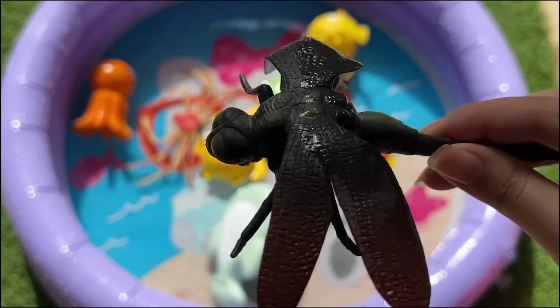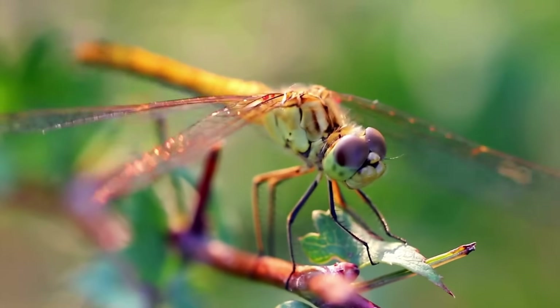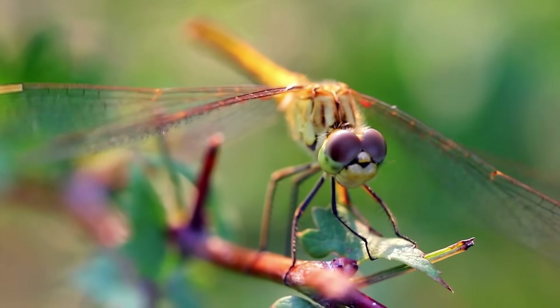Dragonfish live in the dark depths of the ocean, often at depths of 500 to 7,000 meters. Their dark-colored bodies help them blend into their surroundings.